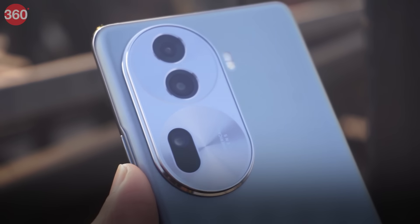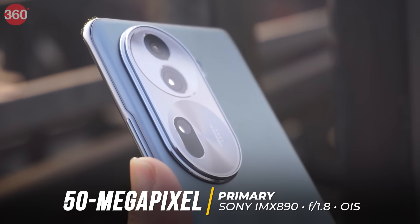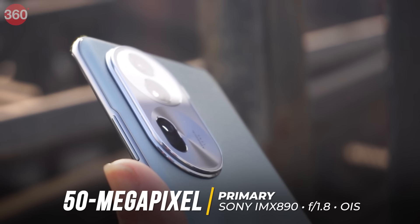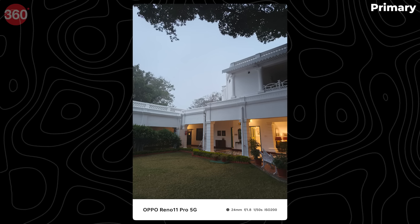The OPPO Reno 11 Pro 5G can easily outshine the competition in this price segment with its camera system. I've been using this for a lot of shooting lately — it's been my go-to smartphone for detailed macros, film-like portraits, and cityscapes with great color and dynamic range. I had the smartphone with me in Jaipur and Bhopal for a work trip and got some really good shots. The main camera uses a large 1/1.56-inch 50-megapixel Sony IMX890 sensor with a fast f/1.8 aperture lens, a wide 24mm equivalent focal length, and optical image stabilization that captures detailed images.